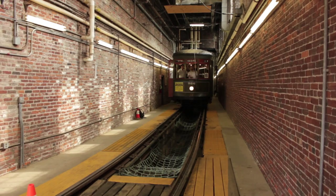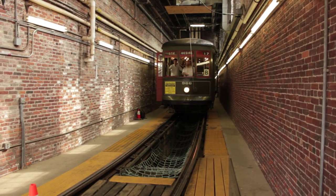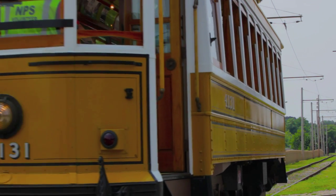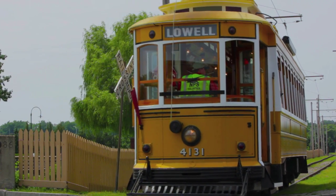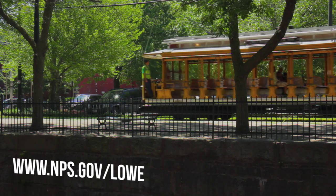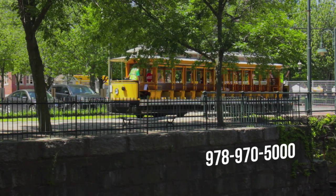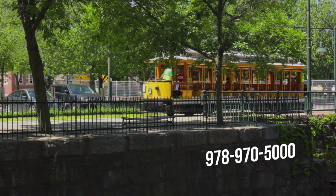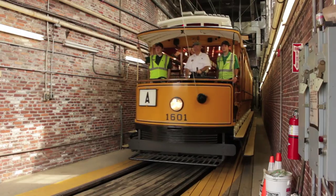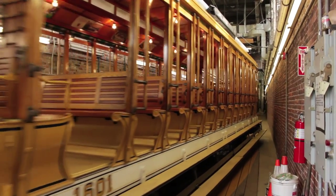Interested in meeting Tommy and the rest of the trolley crew? Our trolleys run seasonally from March to November, so come on down for a free ride today. For additional information on Lowell National Historical Park, visit our website at www.nps.gov/lowe or give us a call at 978-970-5000. We'll make sure you get on the right track. I'm Ranger Mariah — please keep all hands, arms, tongues, legs, feet, and toes inside the trolley at all times.